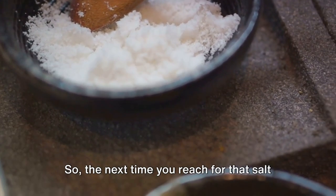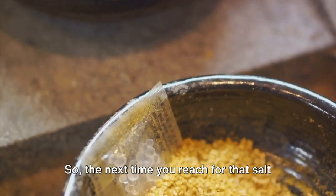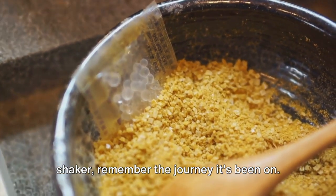iodine helps to prevent deficiencies that can lead to health issues, such as thyroid problems. So the next time you reach for that salt shaker, remember the journey it's been on.